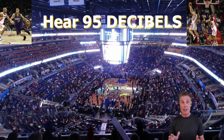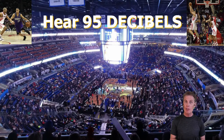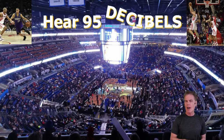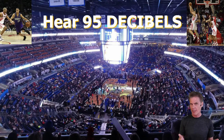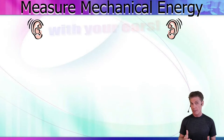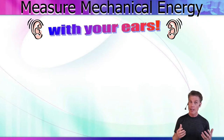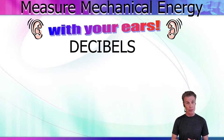If you've ever watched a professional basketball game on TV, once in a while they might show you something about the science of sound. They did at this game — they actually showed you the decibel rating. Decibels are how we measure soft and loud in science. You usually use your ears, but in science we measure soft and loud with numbers called decibels.